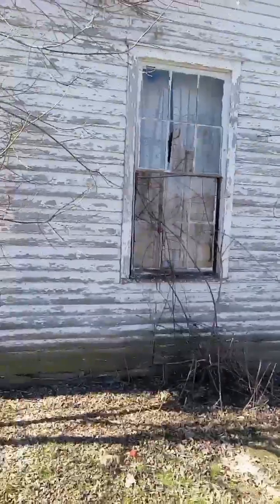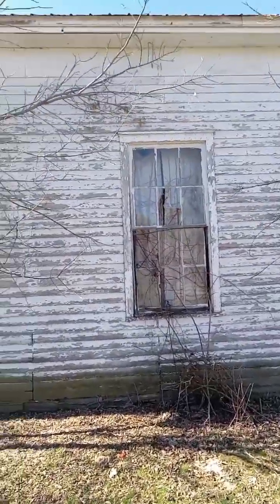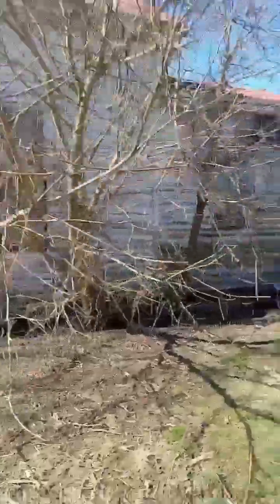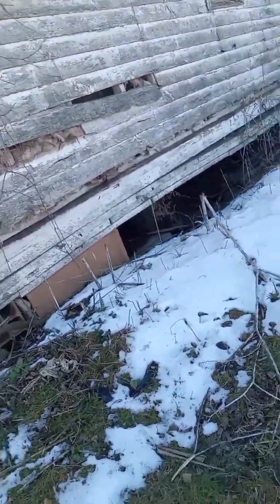We're here at the Eagle Mills Church and this is an amazing church. You can see the outside of the building. We're going to come around and then we're going to look at the back. This is beautiful — it's very old, it looks like it's falling in.